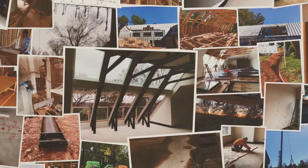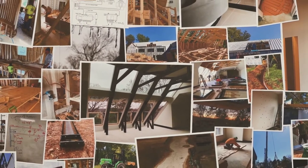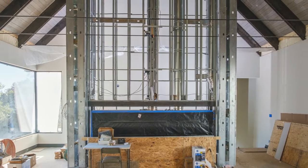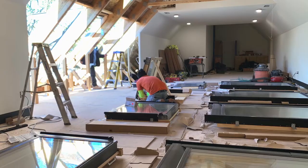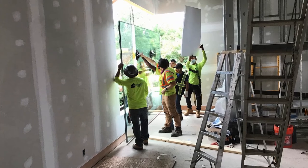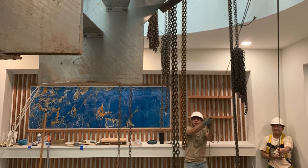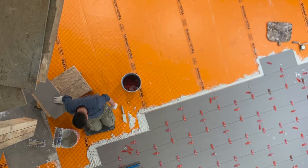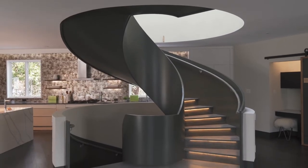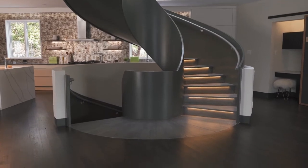It took about a year from start to finish to construct this house, and if I say 'challenging,' that doesn't do it justice. We literally had to build this house backward. We had to break all the rules in construction and figure out different techniques and ways to work with delayed items, missing parts, and the chaos of the pandemic. For us to be able to deliver on this was a miracle, to say the least. This helical staircase was six months delayed.